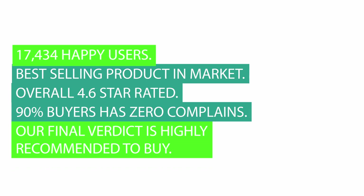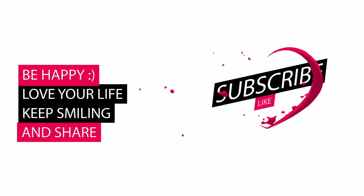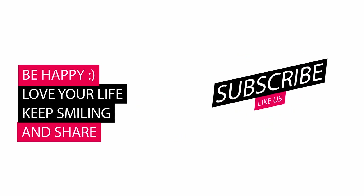Overall 4.6 star rated. 90% buyers has zero complaints. Our final verdict is highly recommended to buy. Please let us know your valuable thoughts about our review video in comments. Also like and subscribe. Thank you.